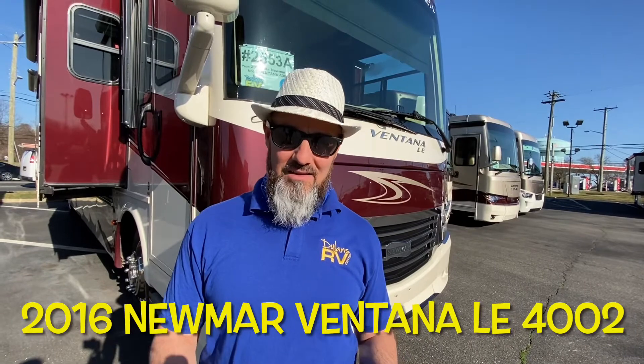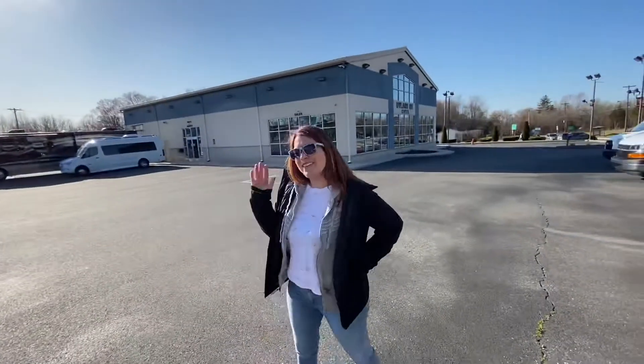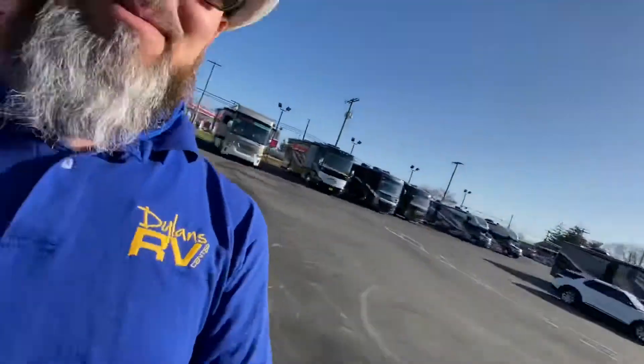Welcome back everybody, my name is Jim. Thank you for joining me again on the RV Concierge channel. Today we're going to do a review of another pre-owned 2016 Newmar Ventana LE 4002. Before we get started, let's say hello to Abby. Hi everyone, thanks for watching! Thank you for helping me make a video on this beautiful bed.